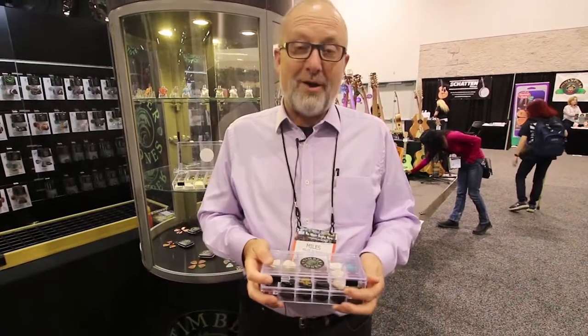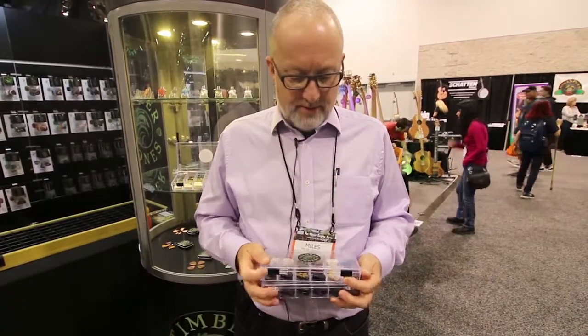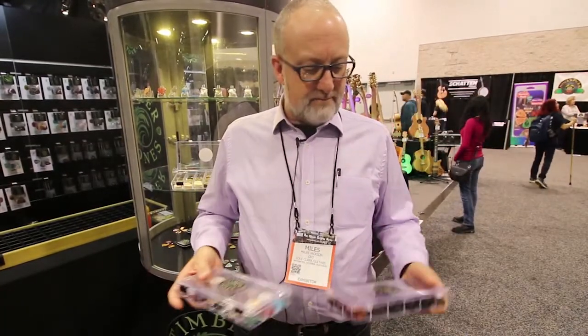For those who don't know, Cole Clark also distributes some products. One of our great products is Timbertones. Timbertones is the biggest brand of alternate picks — it's an English company that makes the picks in various parts of the world.